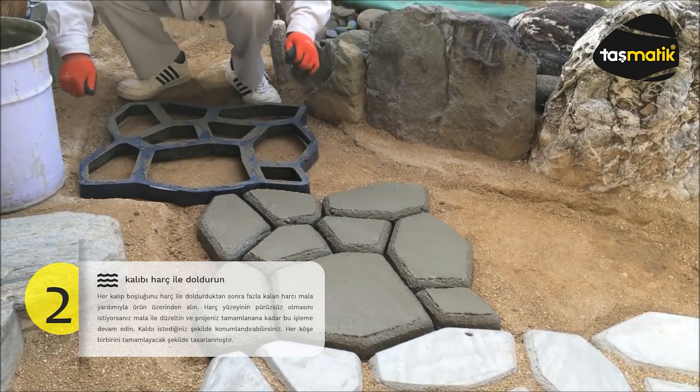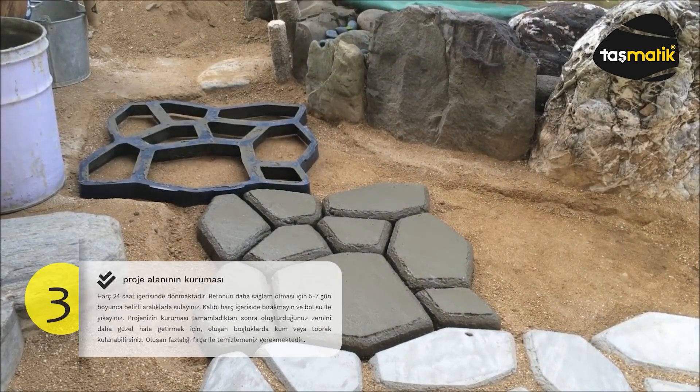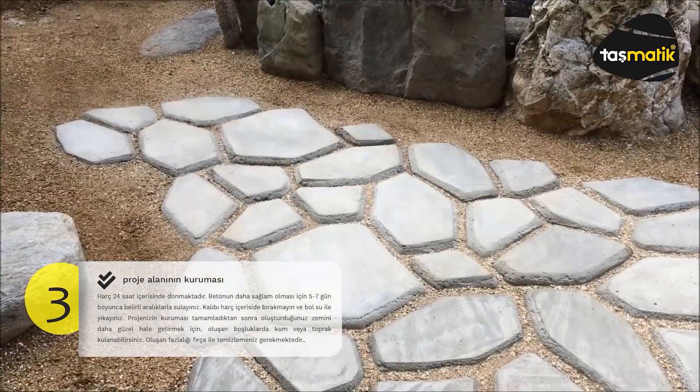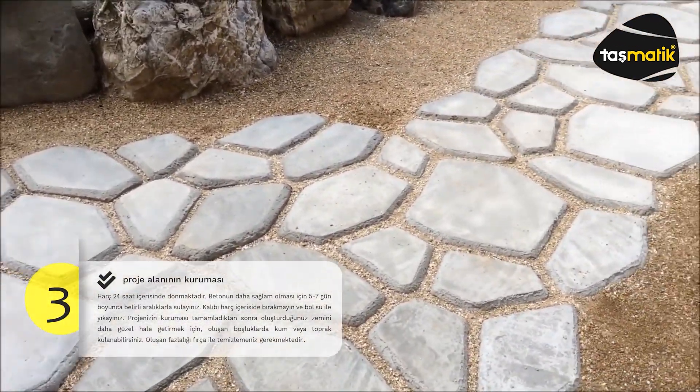Working with these molds is a piece of cake, thanks to easy-to-follow video tutorials each just a couple of minutes long. The molds also let you experiment freely — if you don't like the result, you can quickly return to the drawing board.